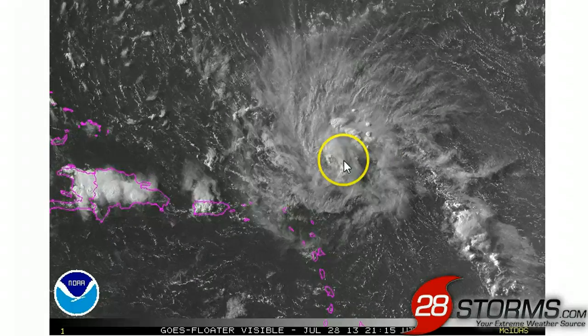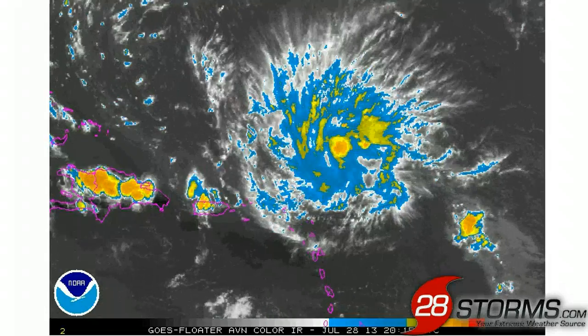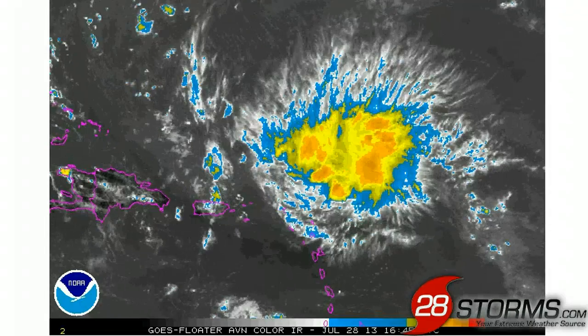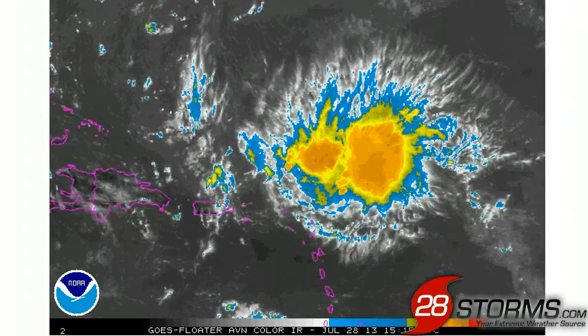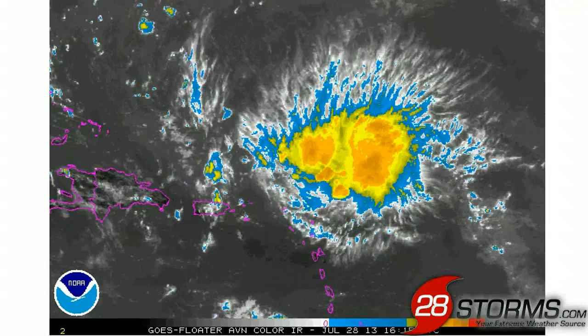Meanwhile, to the east, you can clearly see the mid-level vortex swirling about here, but the enhanced infrared animation is not very convincing. Earlier today we saw much more in the way of convection near the mid-level circulation, but all of that convection and activity has since dissipated.